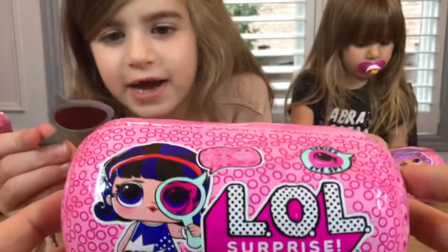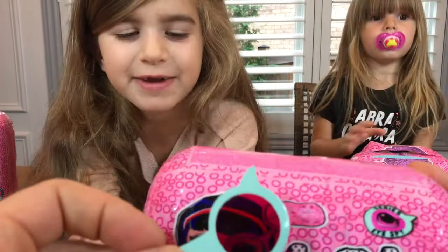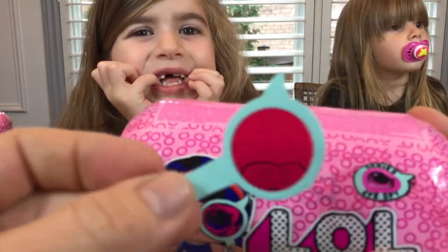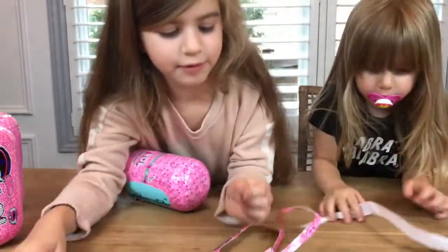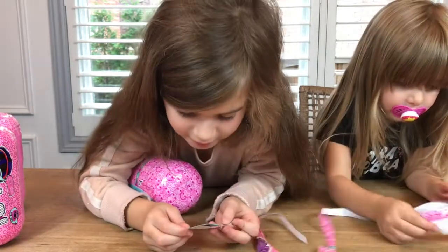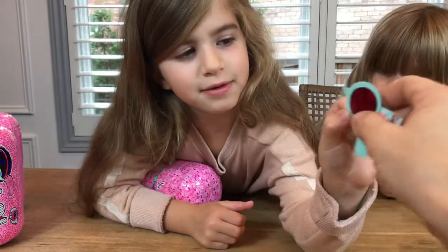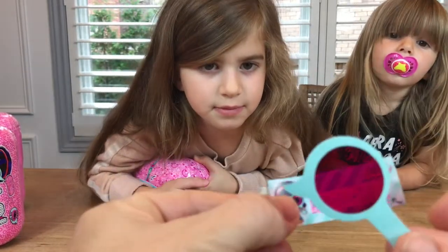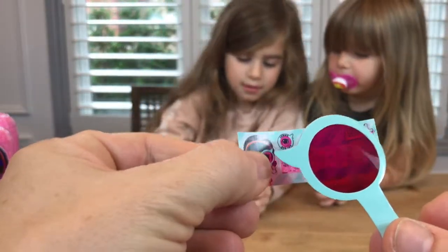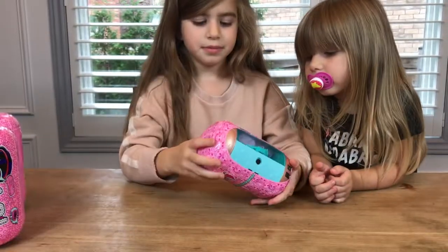What I forgot to do is check on the outside. Let's take a look. It says: look for secret clues, and there's the I Spy. We got our secret clue. Let's see what the secret message looks like. Here is our secret message and it says: at a slumber party. There's our first clue — I wonder who it could be. We've never opened one of these before.